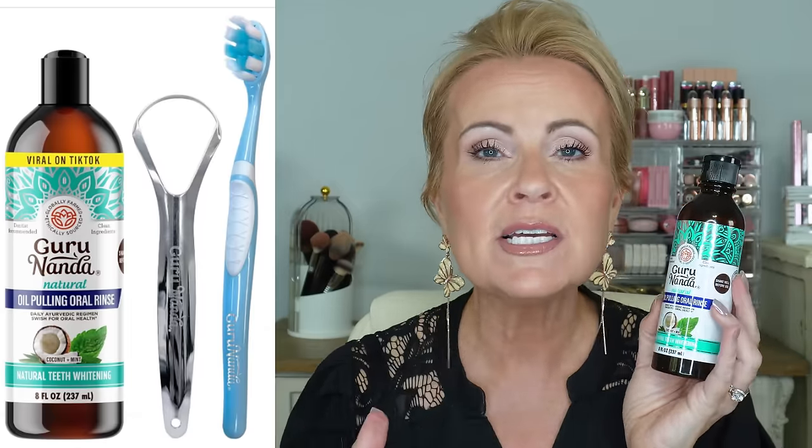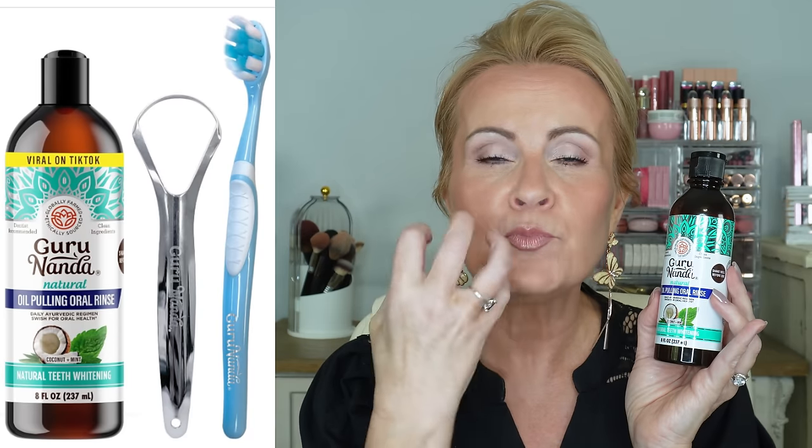I did a whole video on bad breath this year. This has saved not only my bad breath but my oral health. This is from Guru Nanda — the Natural Oil Pulling Rinse. If you have any sort of bad breath, you need this in your life. You put it in your mouth and swish anywhere from five to twenty minutes. The longer you use it, the better the benefits for your actual health. This pulls so much of the bad bacteria out of your mouth.